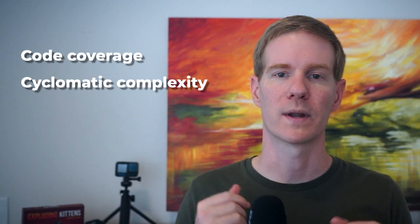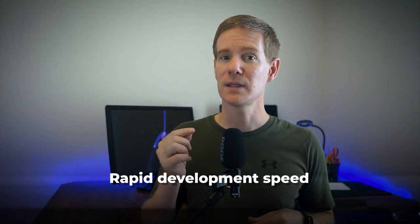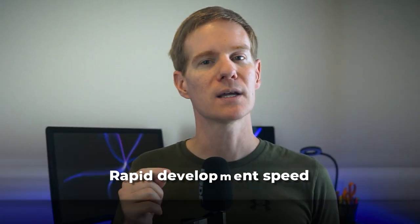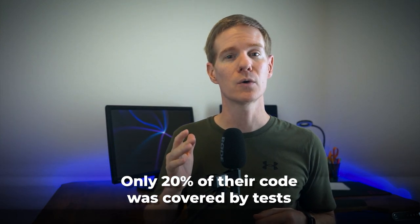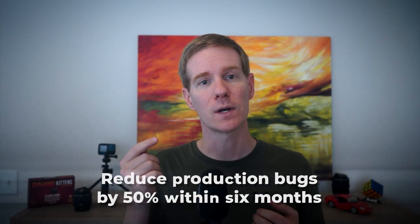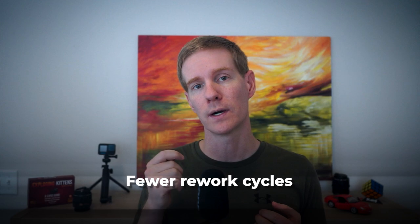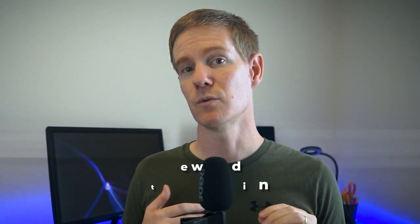Our first KPI is code quality. This can be measured through metrics like code coverage — the percentage of code covered by automated tests — cyclomatic complexity, a measure of code complexity, and the number of bugs found in production. I once worked with a team that prided themselves on their rapid development speed, but they were constantly plagued by bugs and system crashes. When we implemented code quality KPIs, we discovered that only 20 percent of their code was covered by tests and much of it was highly complex and difficult to maintain. By focusing on improving these metrics, the team was able to reduce production bugs by 50 percent within six months, while actually increasing their development speed due to fewer rework cycles.